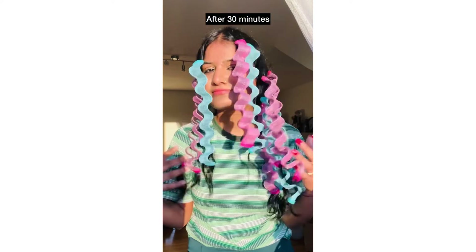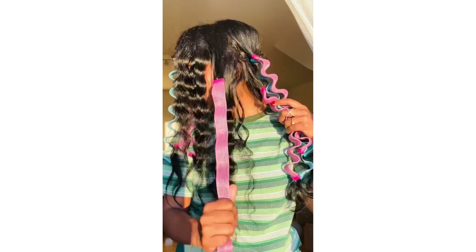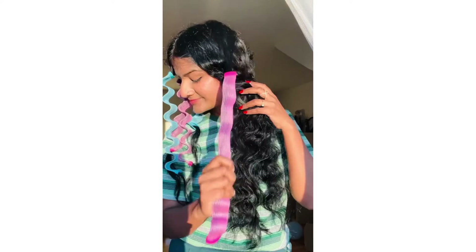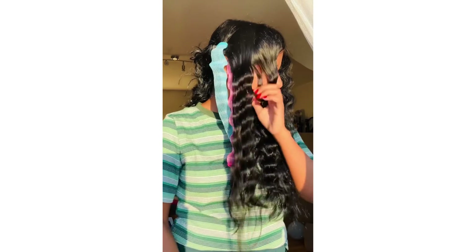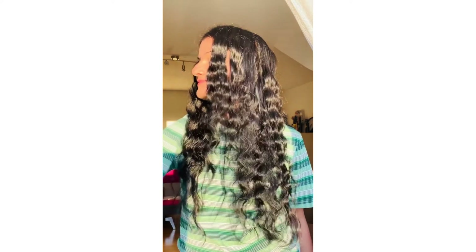Now it's time for the big reveal — and I loved the result. It actually works! If you are a fan of mermaid-kind waves then you should definitely check it out. It gives a very different look and yeah, I am obsessed.